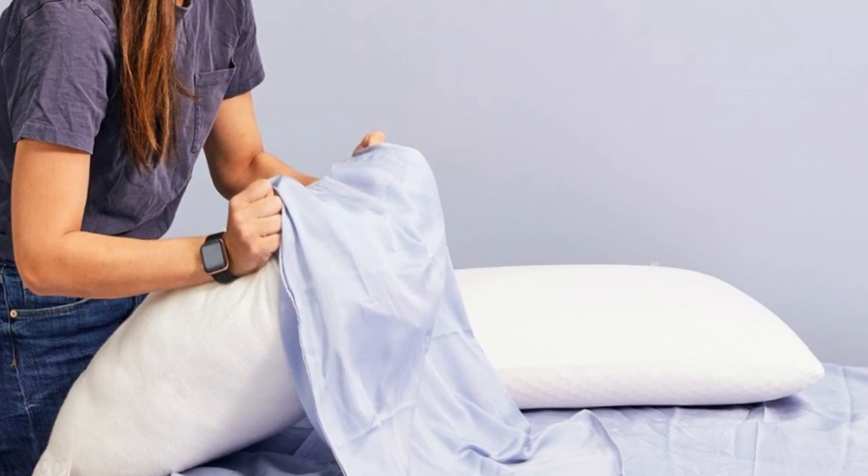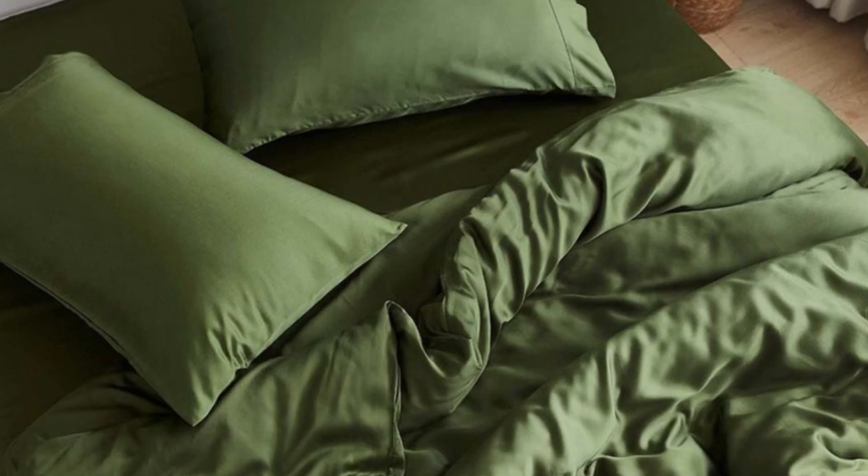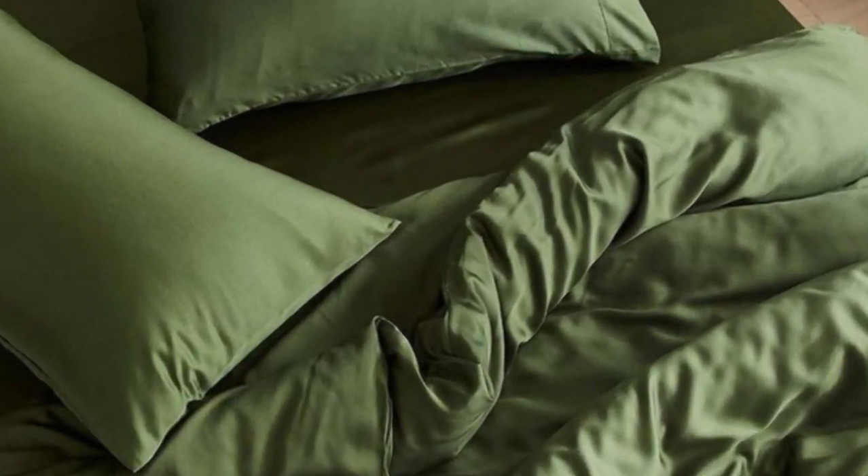Pros: Tencil fabric with a sateen weave produces an exceptionally soft and smooth feel. Choice of seven colors offered in all six standard sizes. Competitive pricing. Cons: Not all sizes qualify for free shipping. Base price does not include a flat sheet.